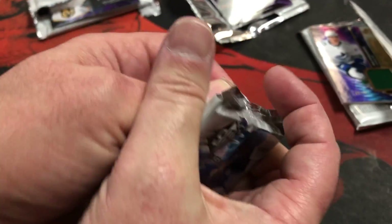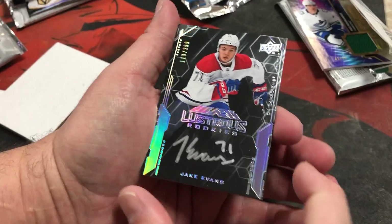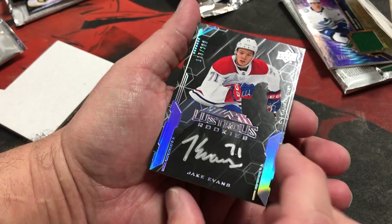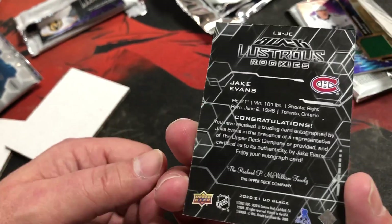Alright, Jake Evans — numbered to 299, Lustrous Rookies, only 113 of 299. That's really nice.